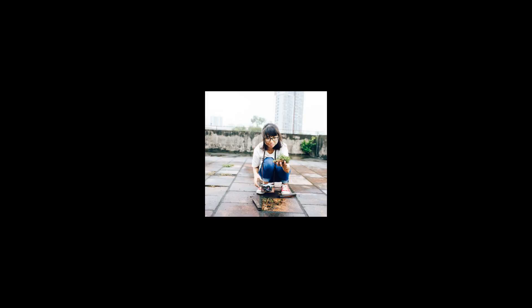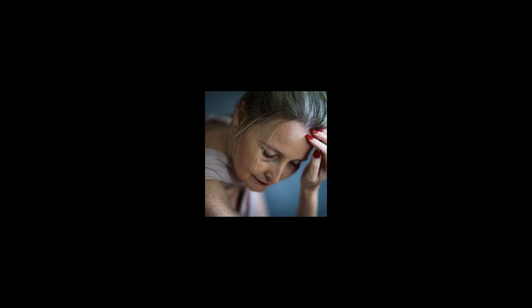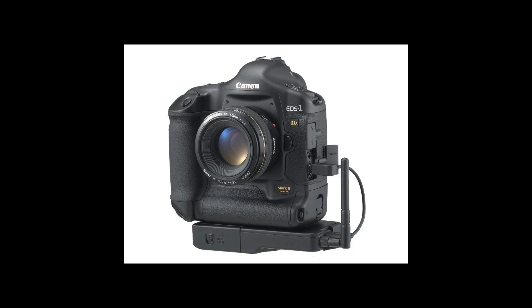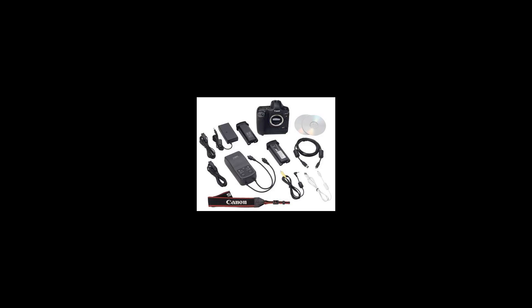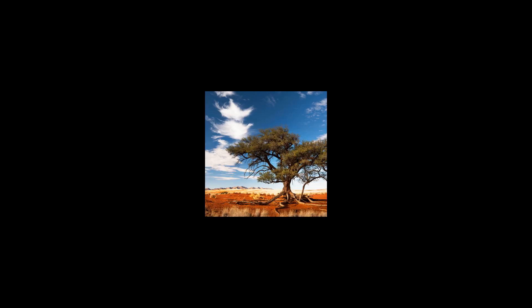It uses the EF lens mount. The EOS 1D's Mark II is a professional-grade camera body and is large, ruggedly built, and dust and weather resistant. Being an autofocus camera, it has multiple autofocus modes and uses a 45-point autofocus system and an option for manual focusing.